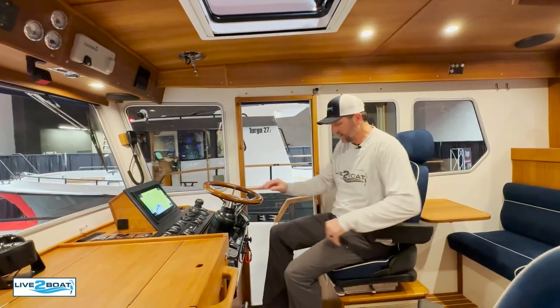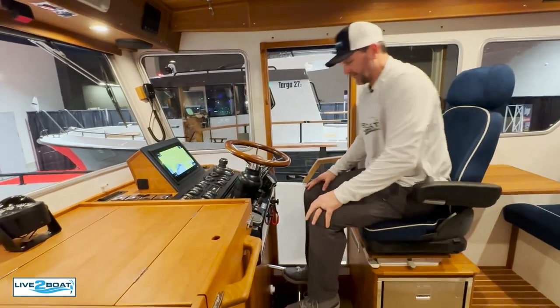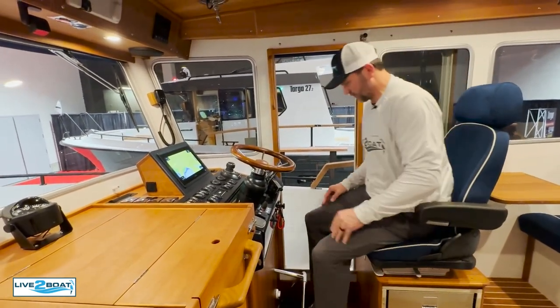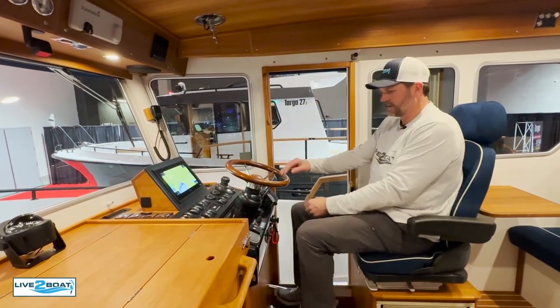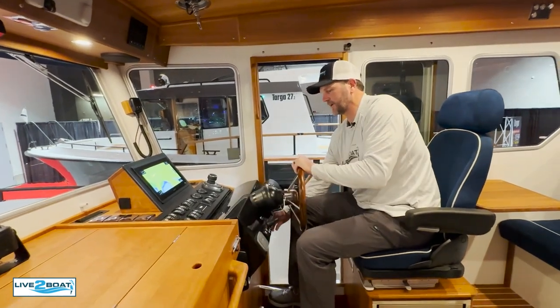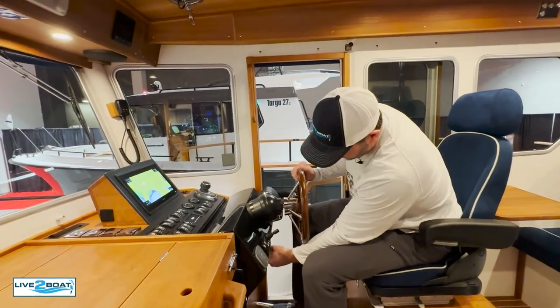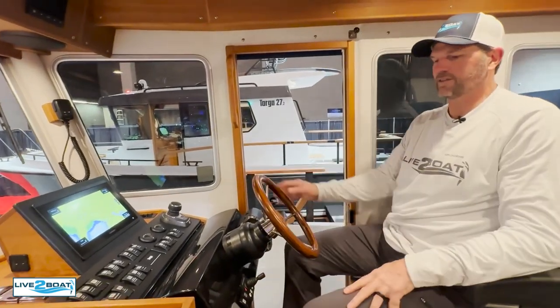I love the helm station here. Got a foot bar for your feet. When you're docking you can stand up, look out the side window, and dock right here. Fully adjustable wheel that comes down. Pull that right in — talk about being adjustable, you can do about anything you want right there.